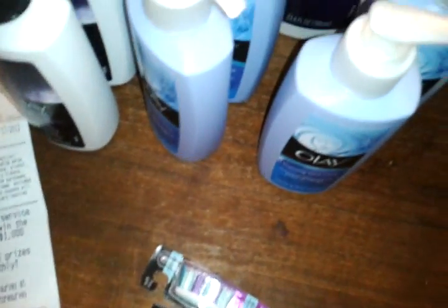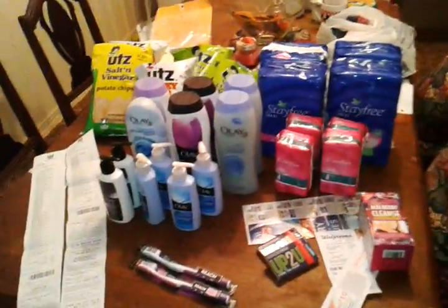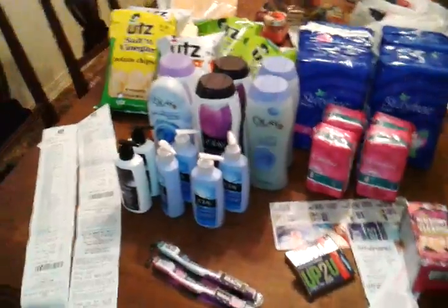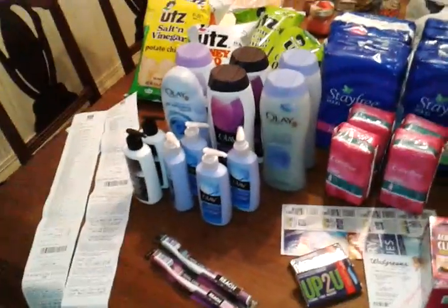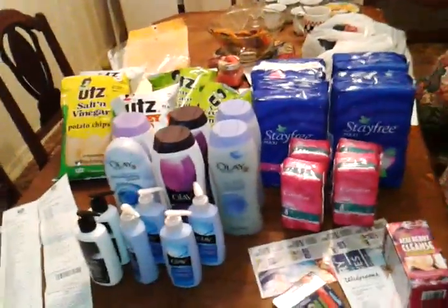Out of pocket at Rite Aid I probably paid $1.92 on one ticket and $2.19 on another, so that's right at $4. I got all this stuff — after my Up rewards I paid $4 for it. I think that's a pretty good deal. I pretty much only paid for the chips; everything else was free because I rolled in some Up rewards.